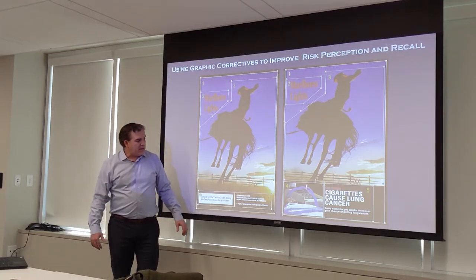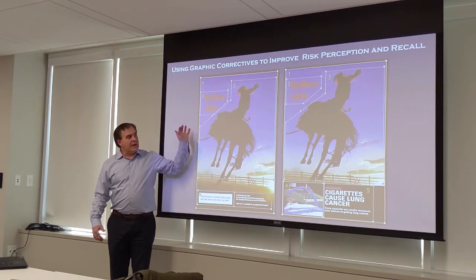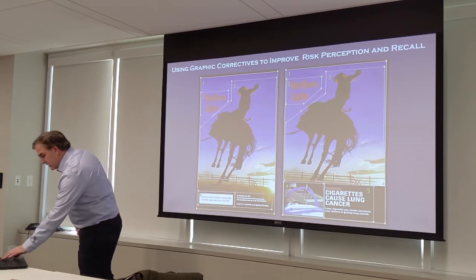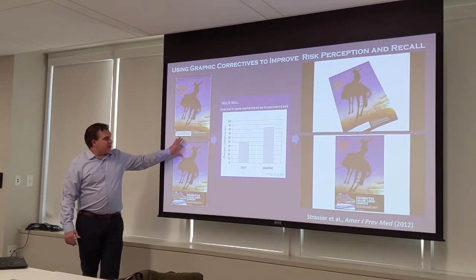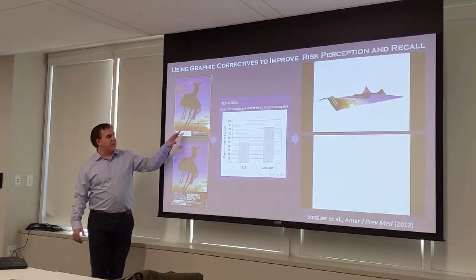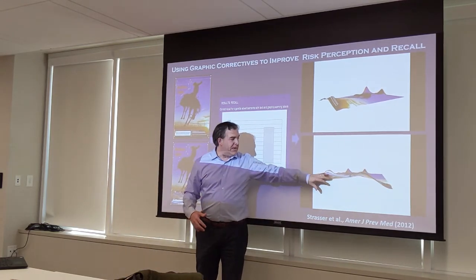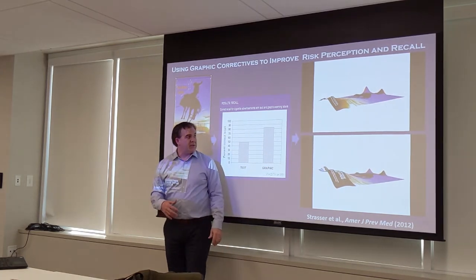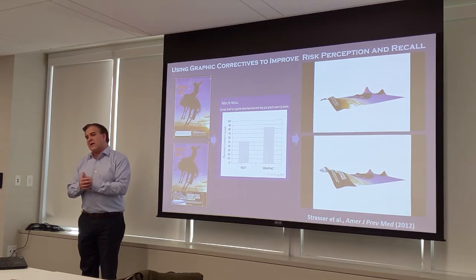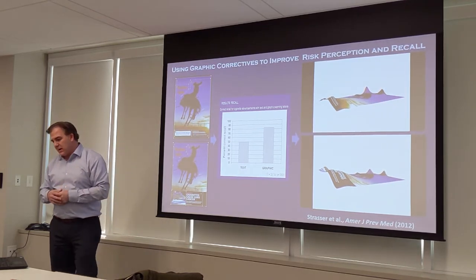The next step was to examine what would happen with a graphic warning instead of text only. We took an iconic Marlboro ad and embedded a warning label from Health Canada — since at that point warning labels weren't yet proposed in the U.S. — and ran another study. A significantly greater proportion of participants in the graphic condition recalled the information compared to the text condition. They engaged with the graphic area much more, and there was an association between how long they viewed the image and how well they recalled the content.